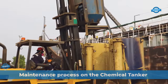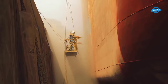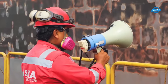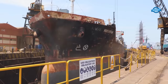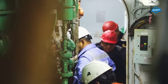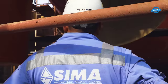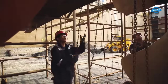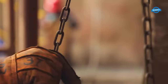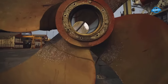The maintenance process on the Mocagua chemical tanker involved several stages and tasks, each of which was critical to ensure the vessel's optimal operation and safety. The first stage involved cleaning the hull of the tanker to remove any accumulated debris, marine growth, or other substances that could cause drag and reduce the vessel's efficiency. The cleaning process was conducted using high-pressure water jets and specialized cleaning solutions that are environmentally friendly. After cleaning, the next stage was the inspection of the hull and machinery, which involved examining the tanker's structural integrity, checking for any signs of corrosion, cracks, or other damages that could affect the vessel's seaworthiness.